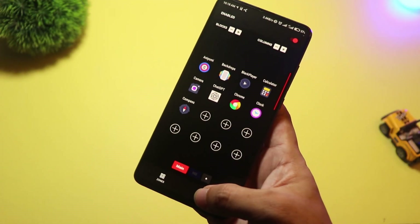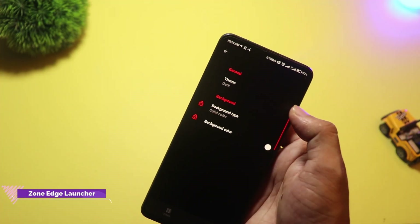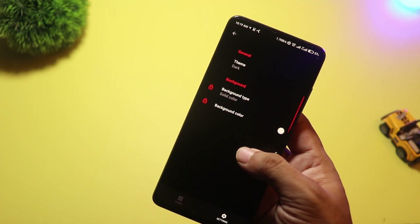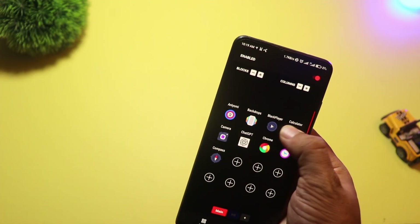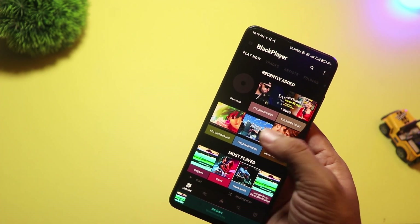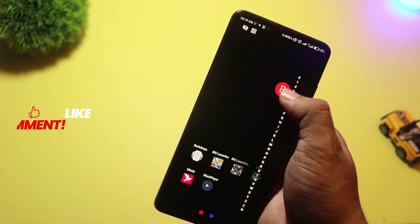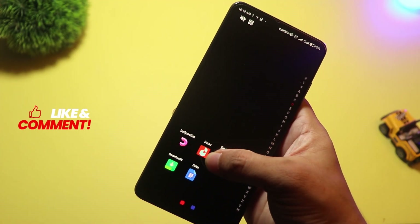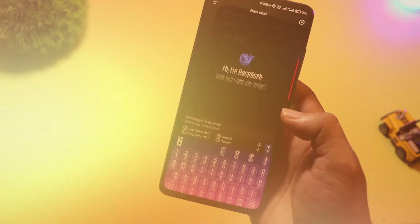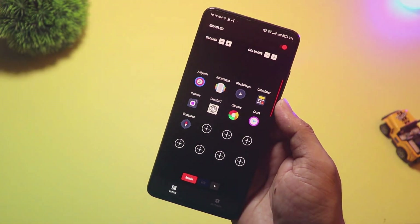At number 13, we have Zone Edge Launcher. This one's unique — it ditches the home screen completely and gives you customizable edge zones instead. You swipe from the sides of your screen to launch apps, shortcuts, or even settings. It's fast, minimal, and designed for one-handed use, perfect for bigger phones. If you love gestures and want something totally different from traditional launchers, give Zone Edge Launcher a try.